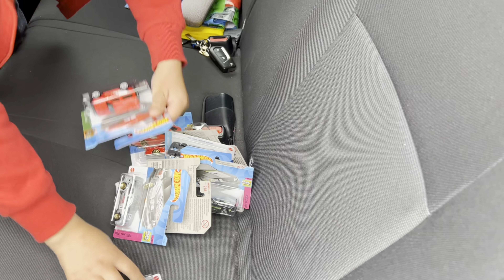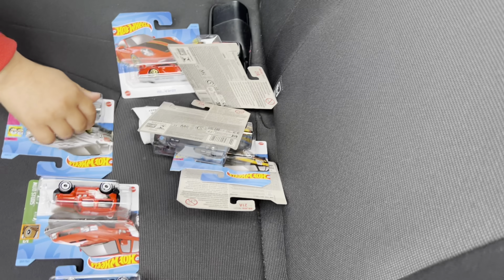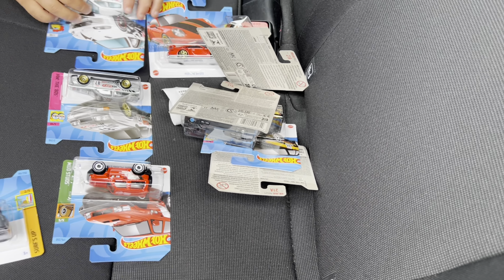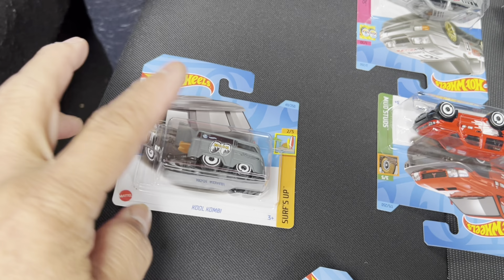Hello guys, we are here in B&M, we're gonna pop in there, but before we go in there - we've been to the other shop called Carison. They actually rang me and said they got a new box come in, so I opened two boxes but I can't make a video in there guys.